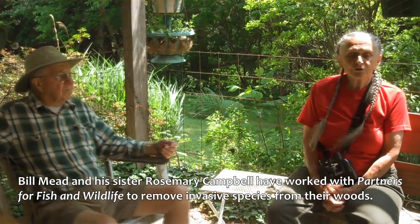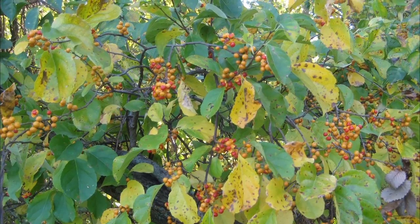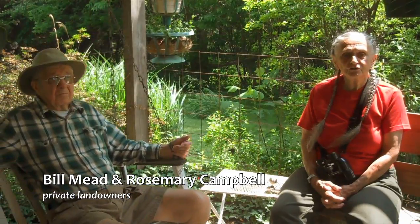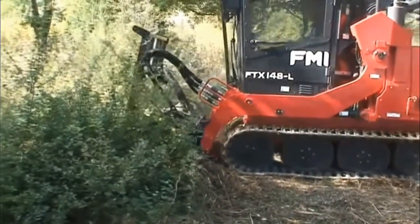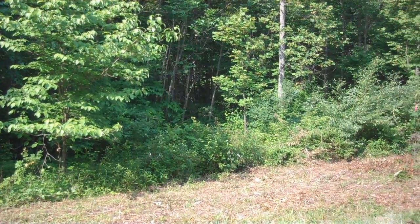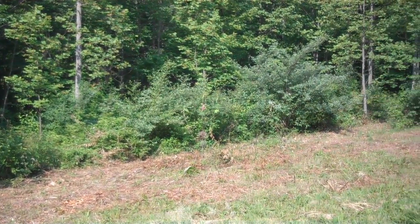We're taking some steps with the Partners for Wildlife to help us clear the autumn olive and the Asian bittersweet. Both are very invasive species causing a lot of trouble in this area. They came in with a machine and cut several acres of the worst of ours, and I've hand-cut it, sprayed it, chopped it, brushed it — everything I could think of to do since.